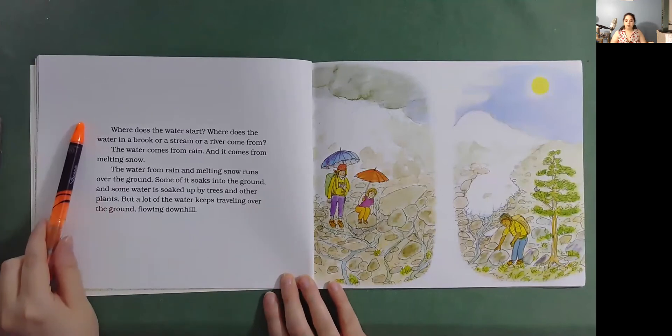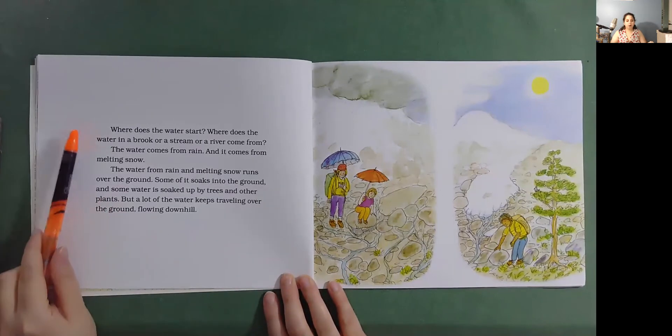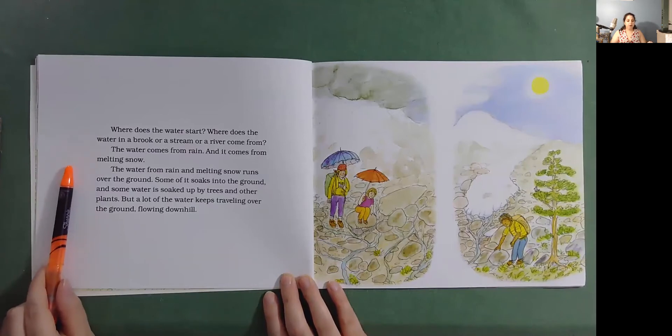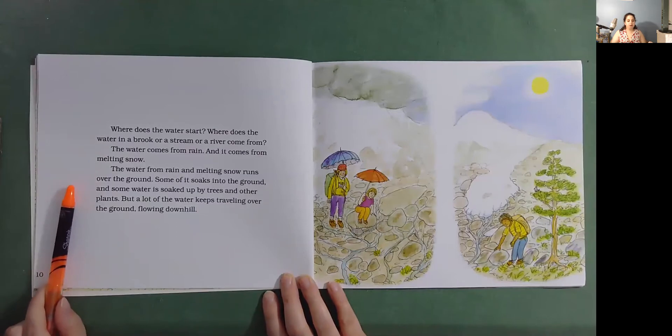Where does the water start? Where does the water in a brook or a stream or a river come from? The water comes from rain, and it comes from melting snow. The water from rain and melting snow runs over the ground. Some of it soaks into the ground, and some water is soaked up by trees and other plants. But a lot of the water keeps traveling over the ground, flowing downhill.